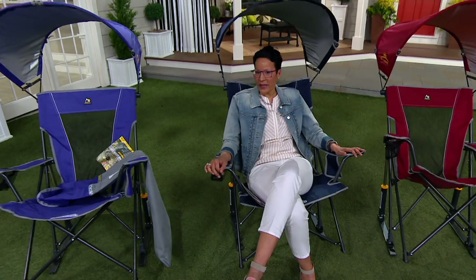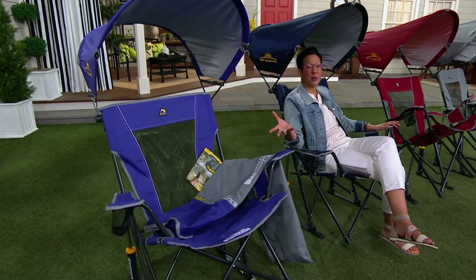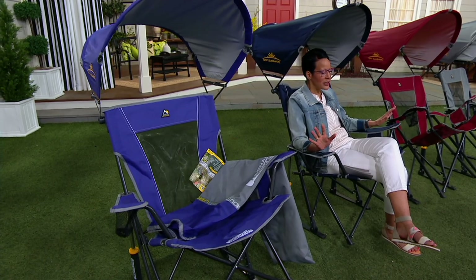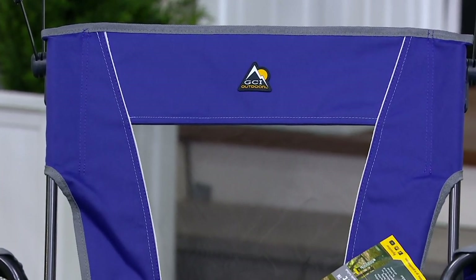Seven hundred of these have been spoken for already. That purple is going to go — now I have four dozen left. My word to the wise: get two. Because if it's you and another person, you're going to be fighting over the chair, and we're not trying to start fights in homes. This is all about love.